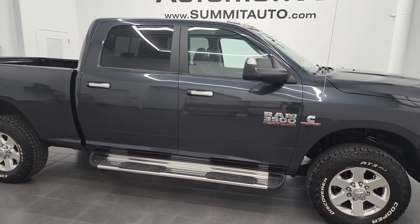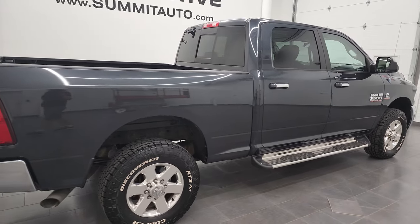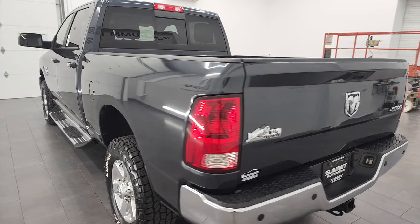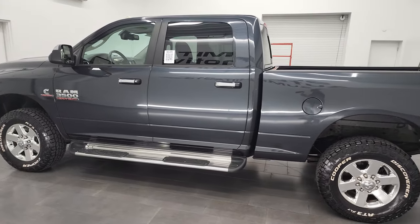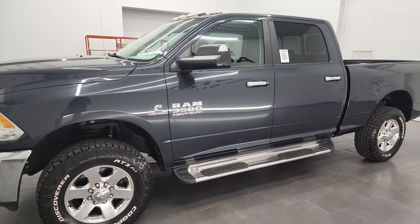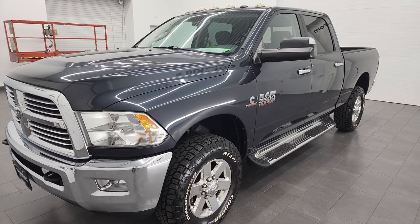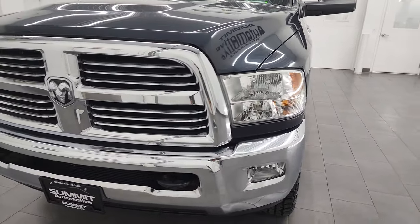Hey, this is Brett and this 2014 Ram 3500 Crew Cab Short Box Bighorn is stock number 13221Z. I am here at Summit Automotive in Fond du Lac, Wisconsin — your new and used heavy-duty truck headquarters. This 2014 Ram 3500 has the 6.7 liter high output Cummins diesel, paired up with the Aisin six-speed heavy-duty automatic transmission. This truck has been fully safety inspected by our service shop, has a fresh oil and filter change, all the fluids have been checked and topped off, and this truck is 100% ready to go.